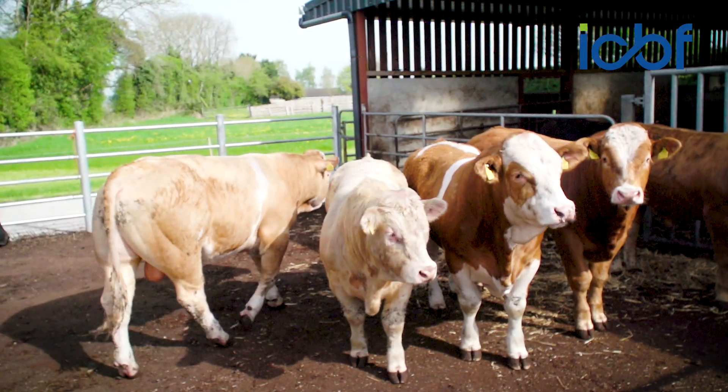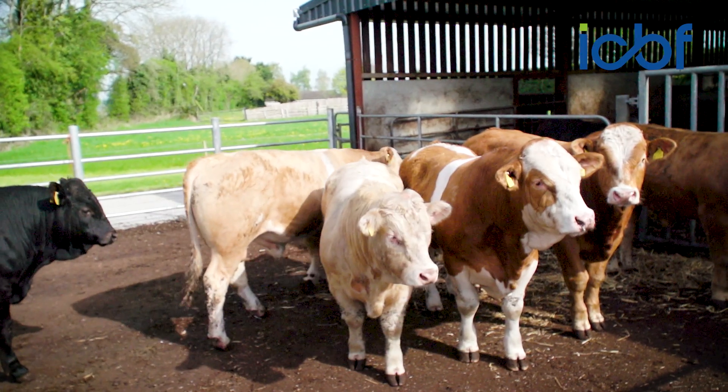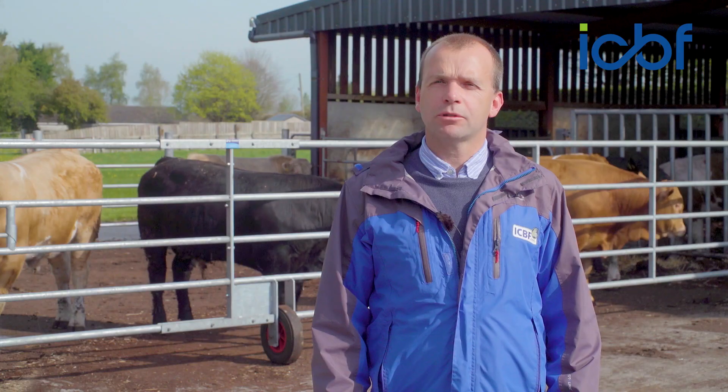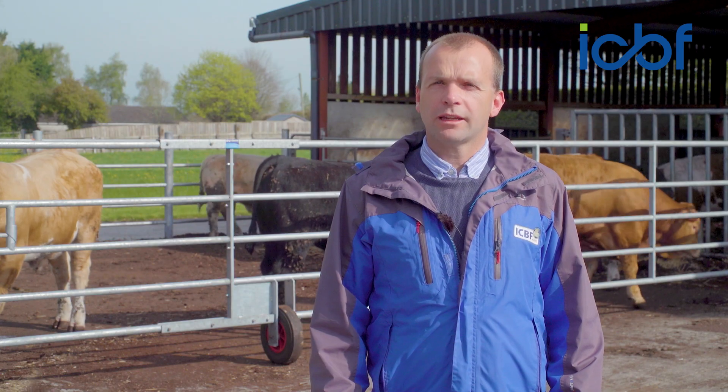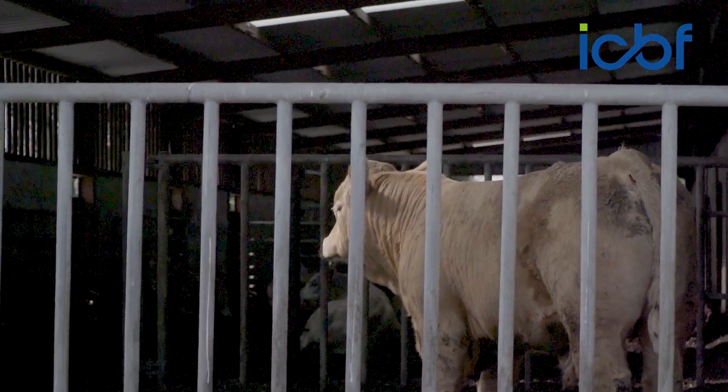We distribute 500 straws of each of these bulls — some of the straws go into dairy cows, some go into suckler cows — and we subsequently capture on-farm data in terms of inseminations, calving records and live weights. Some of the daughters are then kept for breeding and we gather data in terms of daughter fertility and daughter milkability.